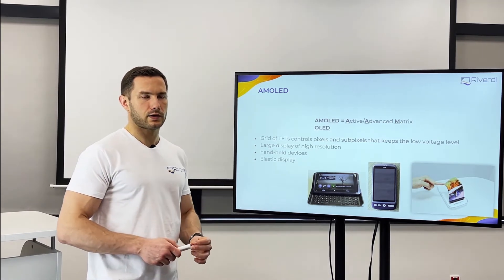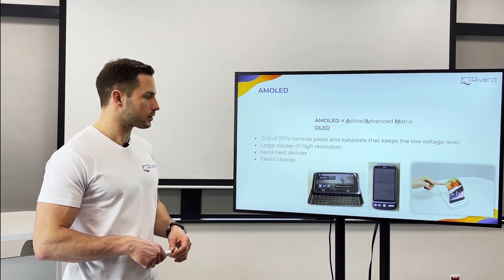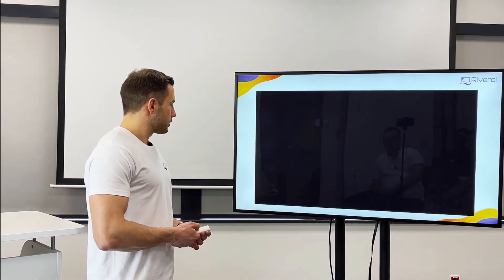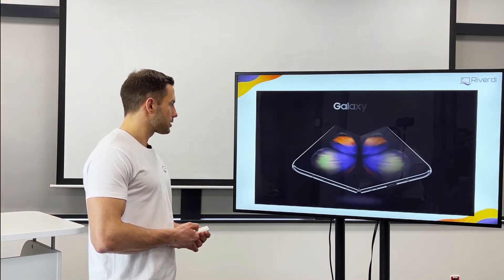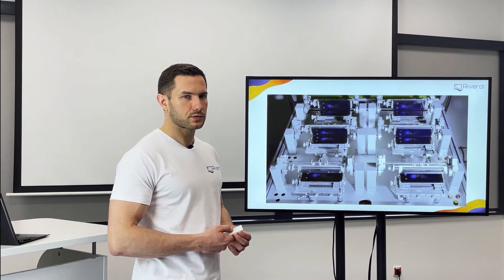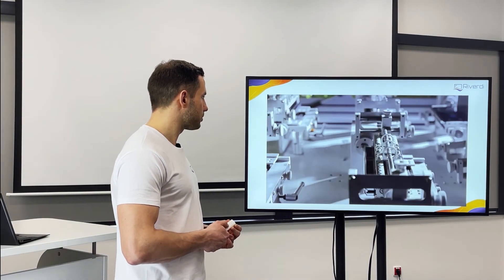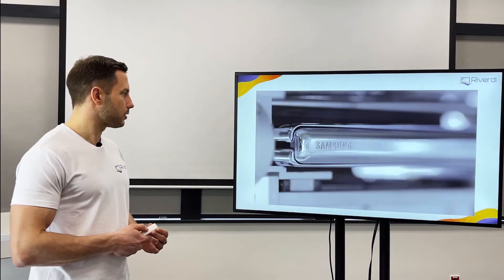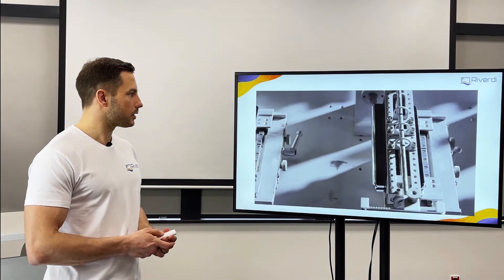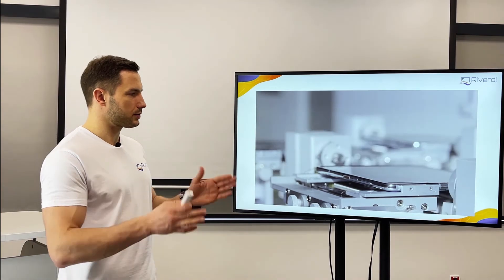These are some of the first devices on the market, probably over 10 to 15 years ago, with OLED AMOLED displays. Here we have a more recent example — the Galaxy Fold — and how it's being tested. This is a Samsung video showing how they test, or at least how they market the testing, where you can bend the display. This is an elastic AMOLED display where the whole surface is a display — there's no gap in the middle, just the connection area.